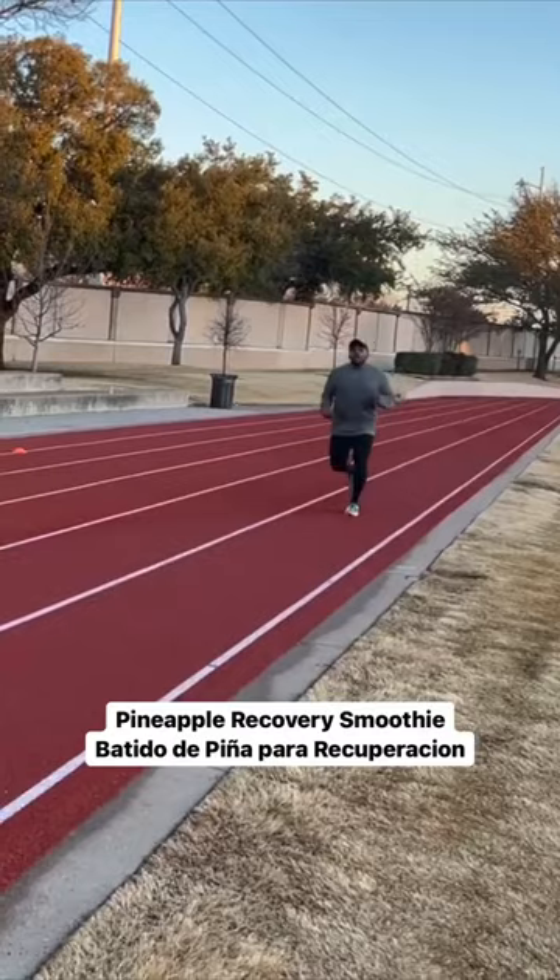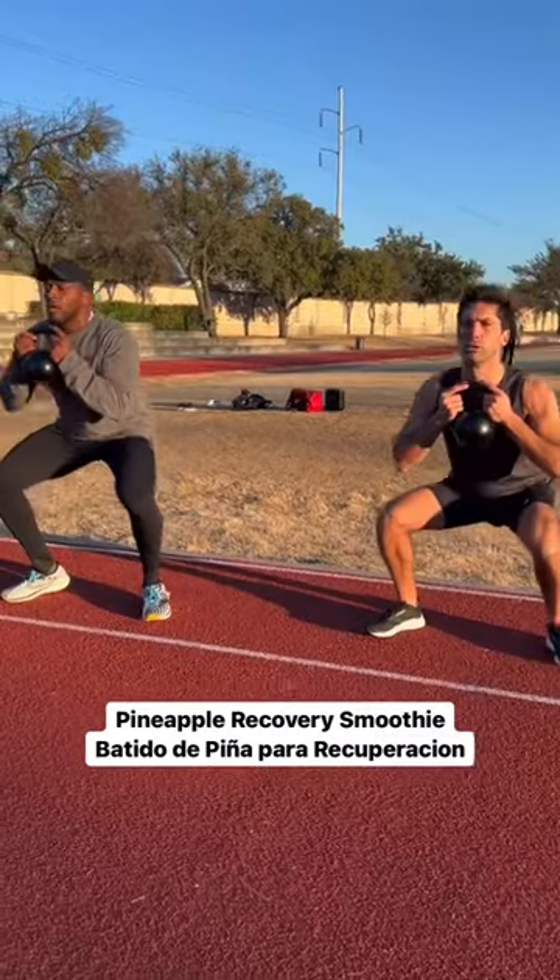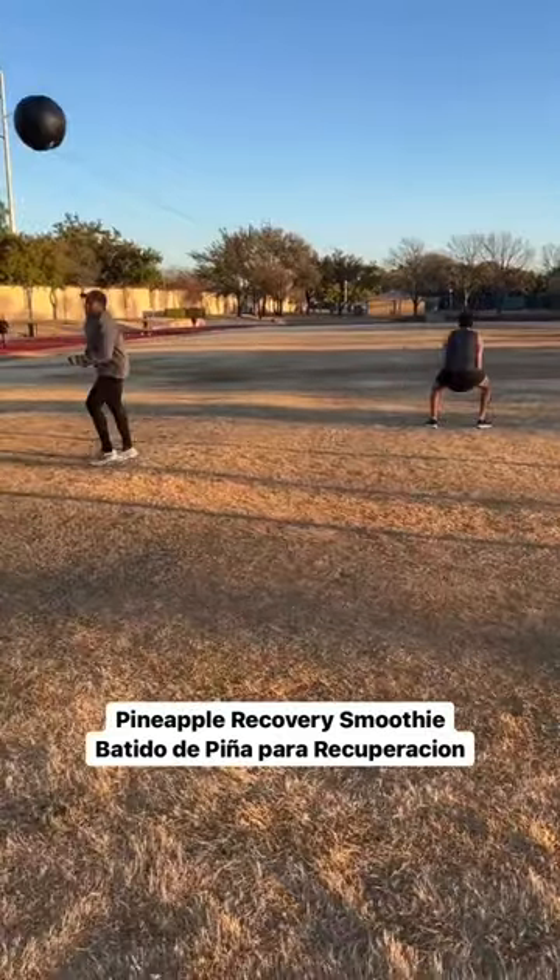One smoothie each week. Since I'm starting back endurance training this week, here's one for recovery and to combat inflammation.